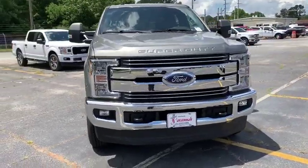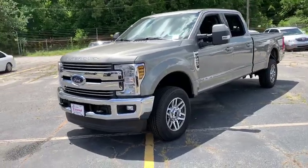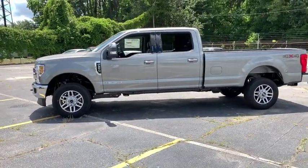Come test drive the 2019 Ford F-250 Super Duty. Head-to-head fuel efficiency, head-to-head towing, head-to-head torque. Ford F-250 Super Duty.